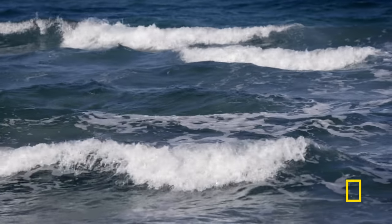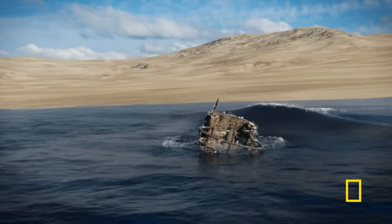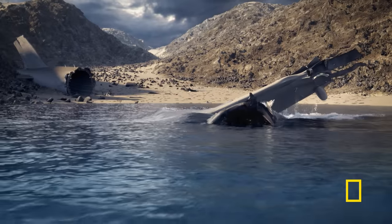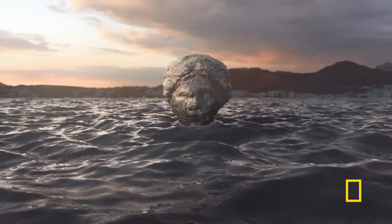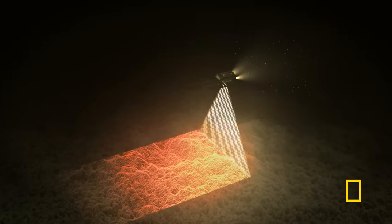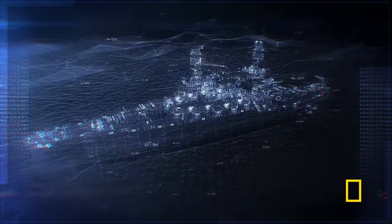Until now. Imagine if we could empty the oceans, letting the water drain away to reveal the secrets of the seafloor. Now we can — using the latest underwater scanning technology, piercing the deep oceans and turning accurate data into 3D images.